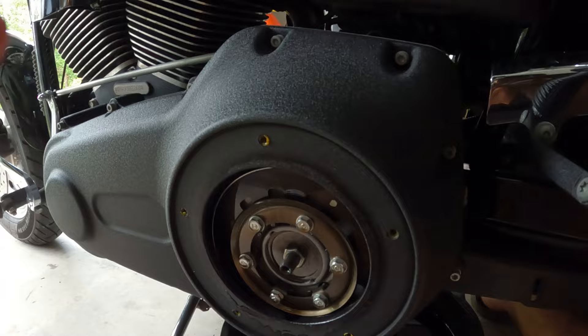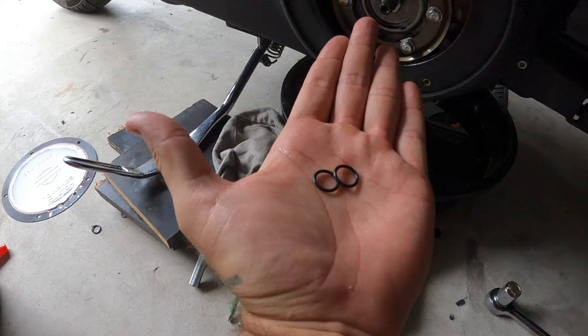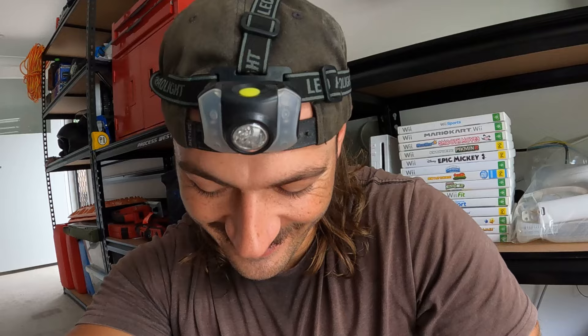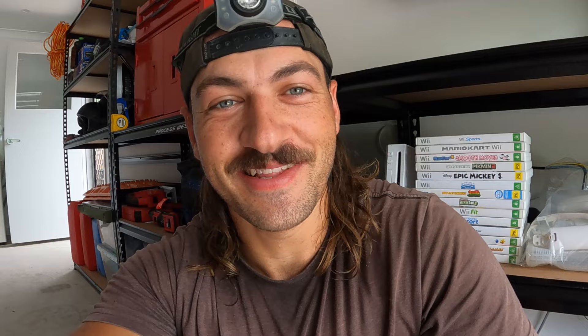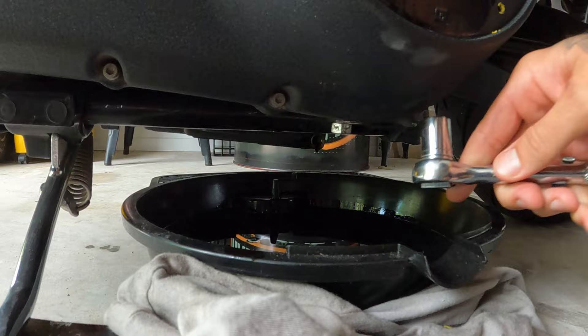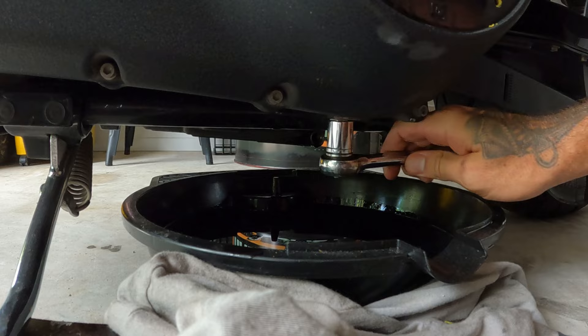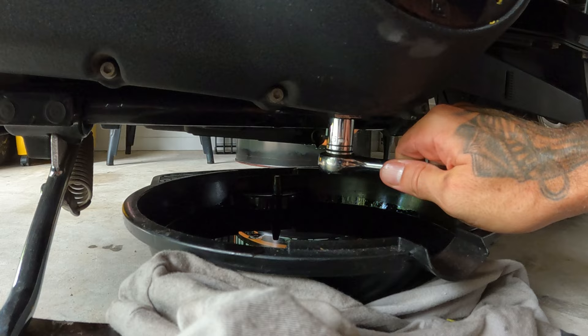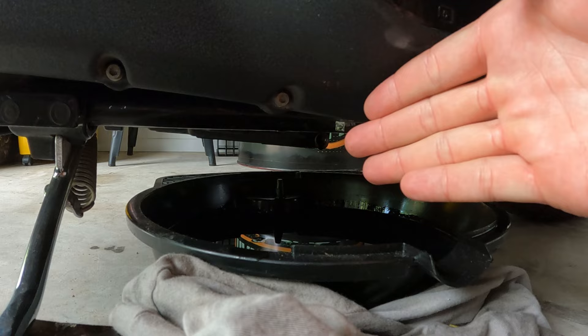Nearly forgot to put the bolts back in before filling! Get your new O-rings, chuck them on your bolts, put the bolts back in at the bottom. I don't know the torque specs — I'm Australian, I just do it up firm and 'she'll be right.' It recommends about a litre for the primary, roughly 946ml — that's one quart. Pour the whole thing in. Check the level: just below the indent hole, just enough to cover the gear mechanism inside.